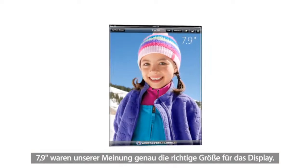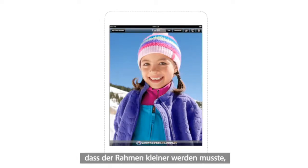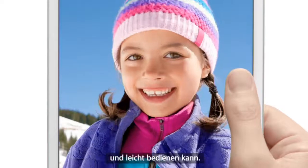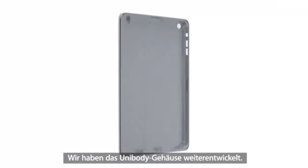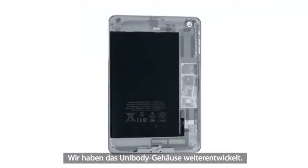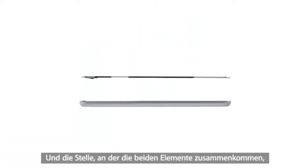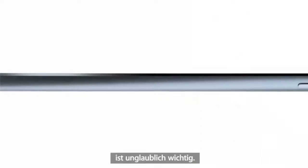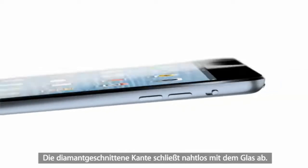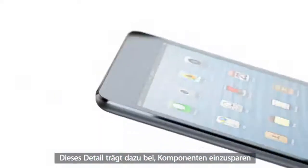We felt strongly that 7.9 inches was exactly the right display size, but it became clear that we had to reduce the width of the borders, so you can still pick it up and easily use it with one hand. We continued to develop our unibody process. There are essentially two parts to the enclosure — the glass and the aluminium — and that junction where the two parts come together is incredibly important. The diamond cut chamfer meets seamlessly with the glass, and it's a beautiful detail that further reduces parts and makes it more durable.